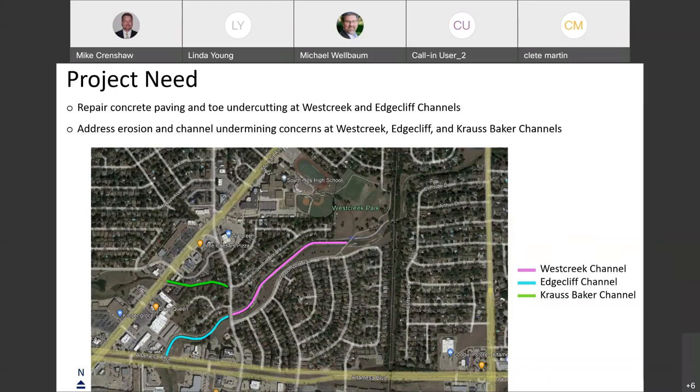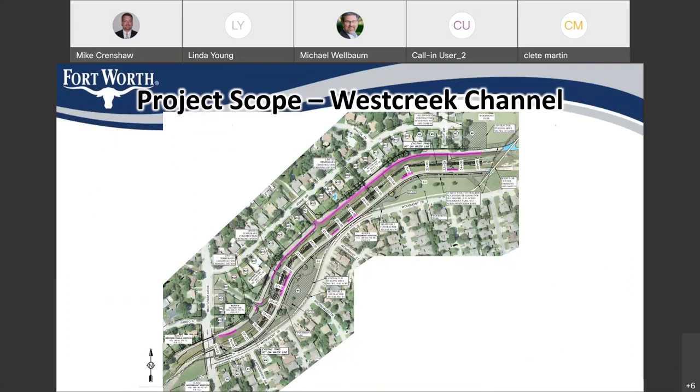We'll go through some of the needs and the work that we're looking at doing. The area is older. The existing channels have aged fairly well, but it has become time for some needed repairs and maintenance — mainly some of the paving of the side slopes of the channels and what we're calling the toe, which I have a picture we'll look at. There's been some down-cutting along a couple of the channels and just overall some general erosion and channel deterioration that has happened in these three areas. So let's look first at the West Creek channel.